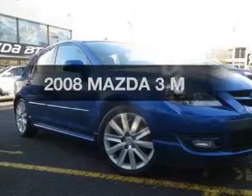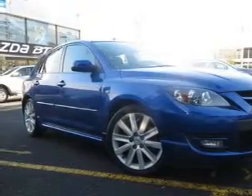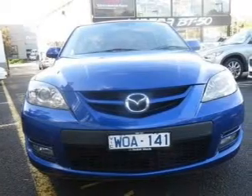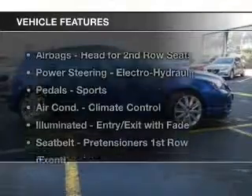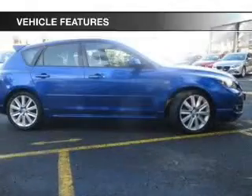Take a look at this 2008 Mazda 3. This vehicle has all the features you could dream of. Plus, enjoy these notable features that are included in this ride.